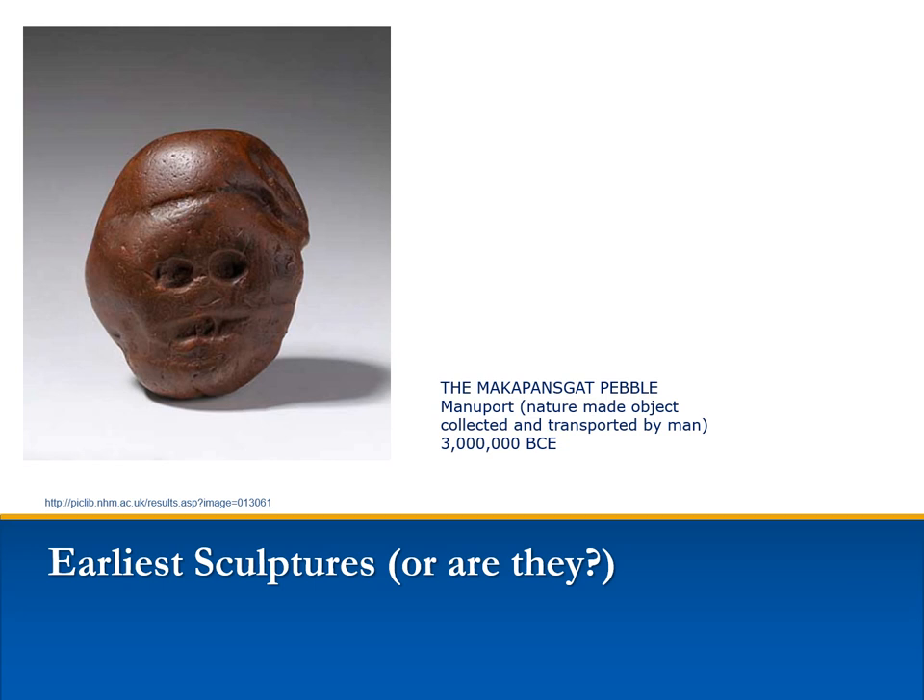Manuports include stones or shells moved from coastal or river areas to places where people lived. This one is said to have been carried over a distance of several miles by Australopithecines, or early hominids who lived 4 to 2 million years ago. The word manuport derives from the Latin words manus, meaning hand, and porter, meaning to carry.